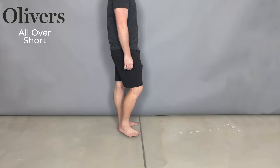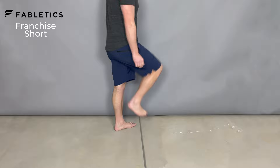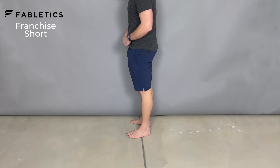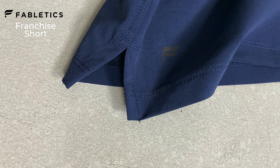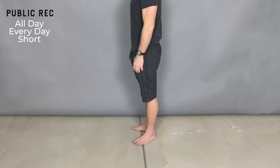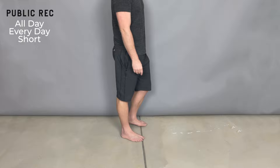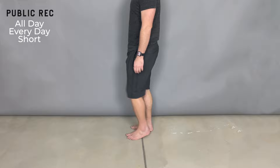The other pair I got in my Fabletics two-for-$24 sale was the Fabletics Franchise short. For 12 bucks, you can't go wrong — it's a great short, though a little more on the athletic side. It has a nice gusset, it's stretchy, has a zipper back pocket and a nice cut up the side — more athletic than comfort-focused, but still a good work-from-home short. Last but not least, one of our favorites: the Public Rec All Day Everyday Short. The only reason it didn't top the list is that the waistband can be a little snug, which is fine at the trampoline park but not as comfortable all day long. It's on the more expensive side, but the waist is just a little bit tight.